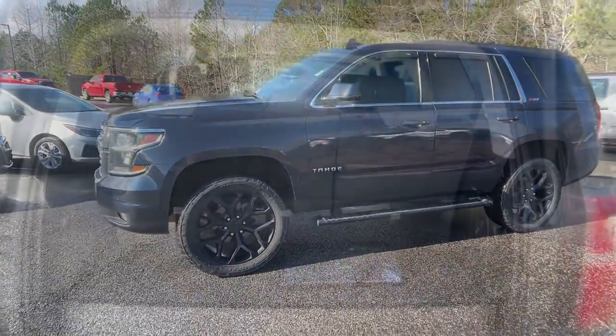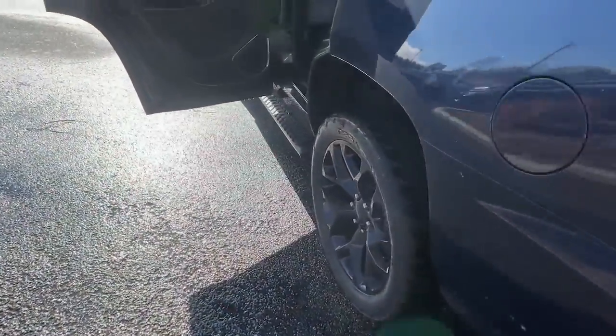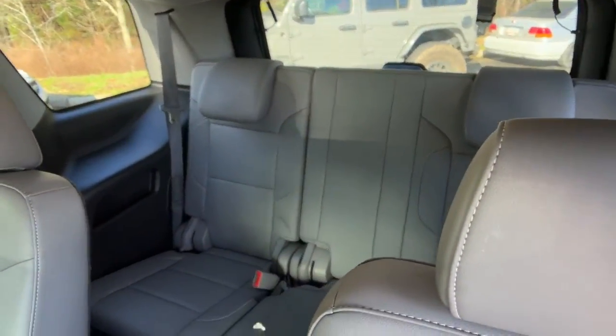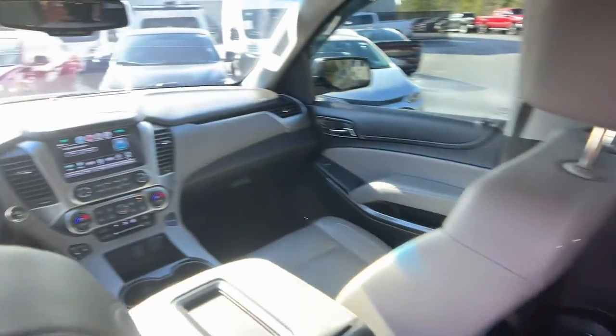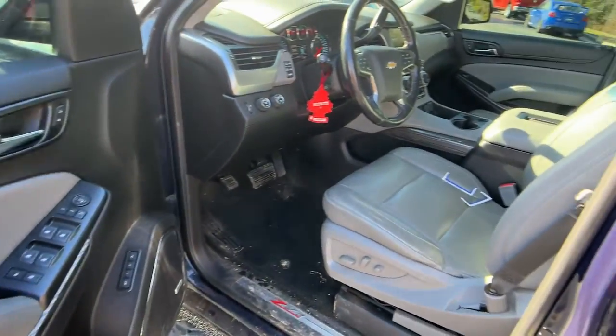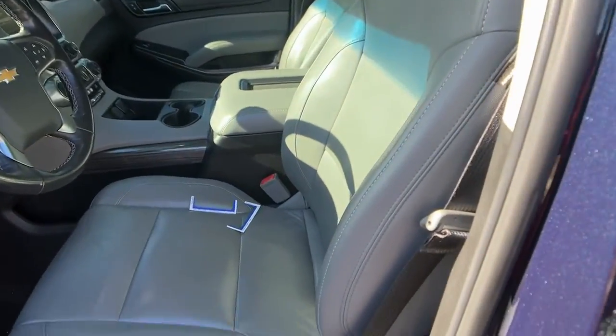These are just some of the great options this vehicle comes with: sun/moonroof, keyless entry, satellite radio, four-wheel drive, premium sound system, fog lamps, remote engine start, heated mirrors, power passenger seat, and lane-keeping assist.